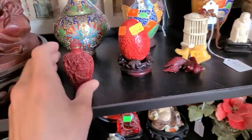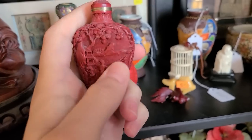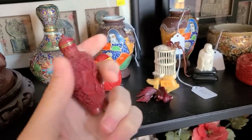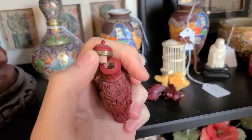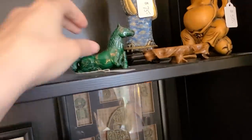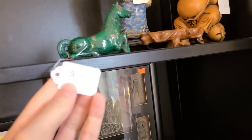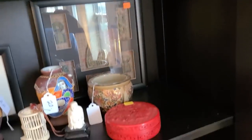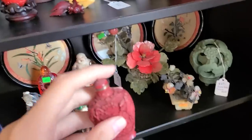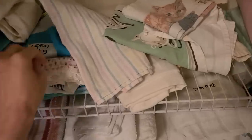Oh look, they have cinnabar pieces — that is very good, fifteen dollars. I have seen these do really well online. I know just enough about cinnabar to be lethal. Look at that horse — oh no, the head's been broken off. That's so pretty — I believe that's aventurine. They have 85 on it. Here's another cinnabar piece. I'm gonna get this little perfume snuffer — that looks really good.